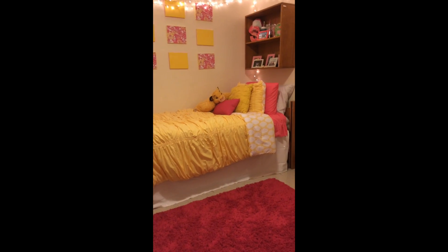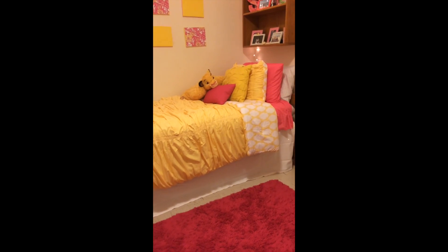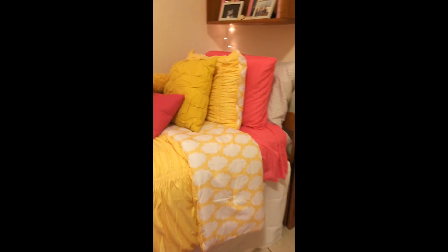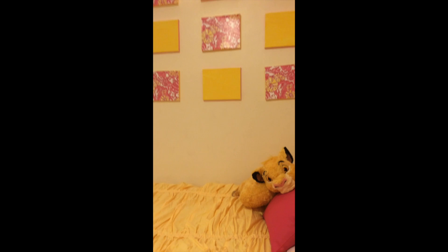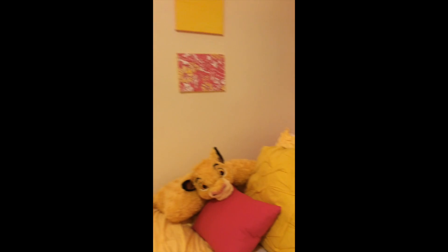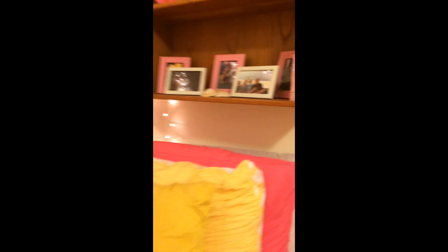Over here is my bed area. It might be hard to tell, but my favorite colors are pink and yellow. This is the softest carpet I've ever had. Hanging on my wall are my Lilly Pulitzer panels that I made, and above my bed are pictures of my friends and family, because I like to keep them nice and close to me.